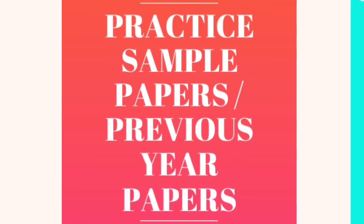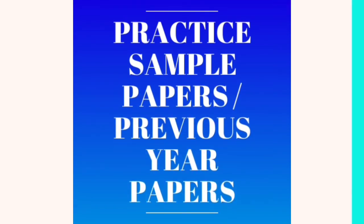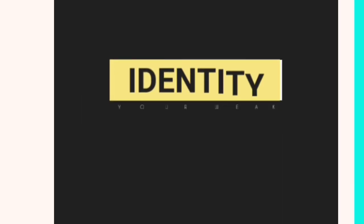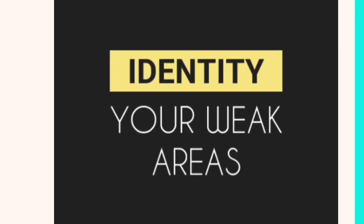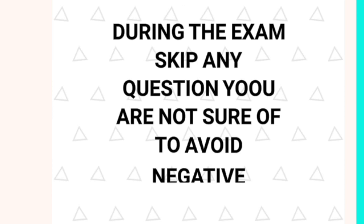Tenth, the most effective way to prepare is by practicing sample papers or previous papers. Eleventh, attempt all the questions when you practice sample or previous papers, and correct them after you complete the entire paper — this will help you identify your weak areas so you can study those thoroughly. Twelfth, during the exam, skip any questions you are not sure of to avoid negative marking.